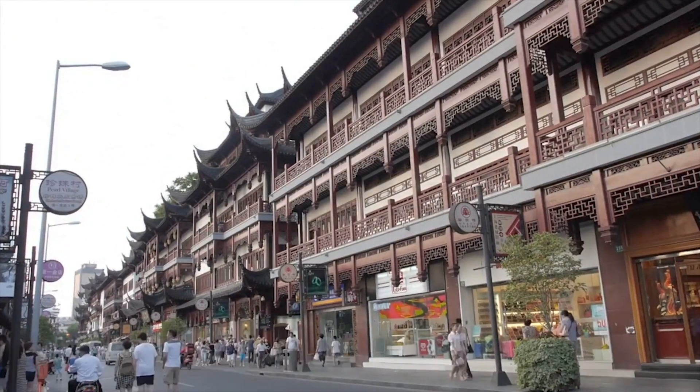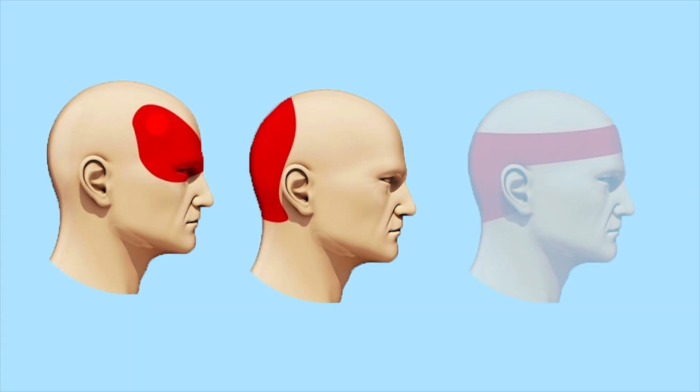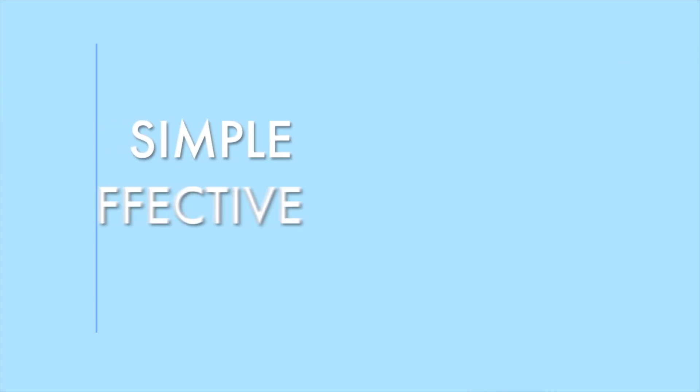After speaking with numerous experts in traditional Chinese medicine, they all emphasized the positive effects of applying ice packs to the pressure points, and especially on the back of your neck, known as the feng fu point. It's proven to be the simple, effective, and holistic way to restore the body.